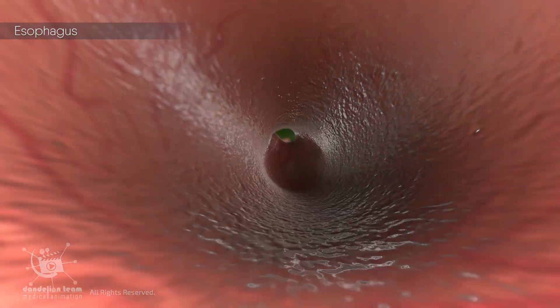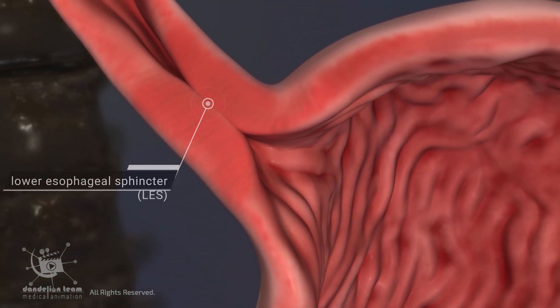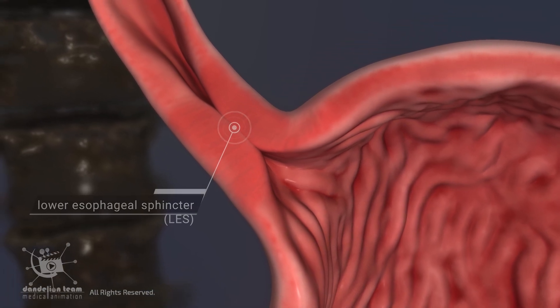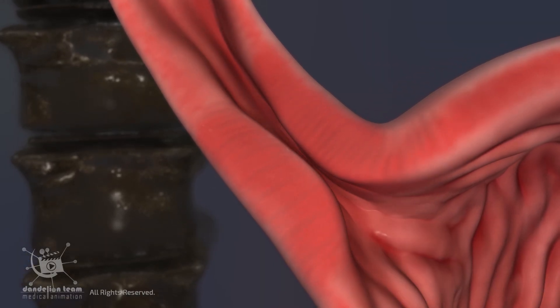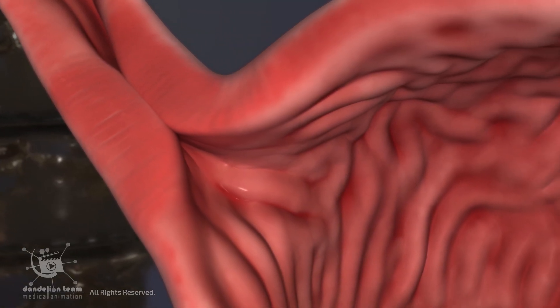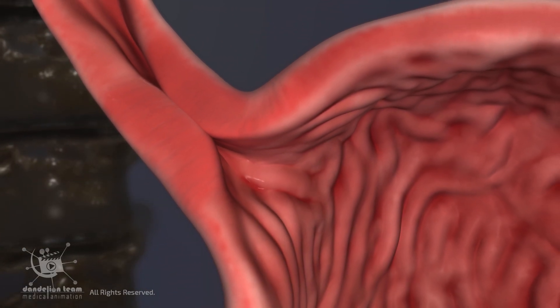At the bottom of the esophagus, food passes through a muscular valve called the lower esophageal sphincter into the stomach. This valve acts as a one-way gate, allowing food and liquid to pass from the esophagus into the stomach and preventing stomach contents, including acid, from flowing back up.